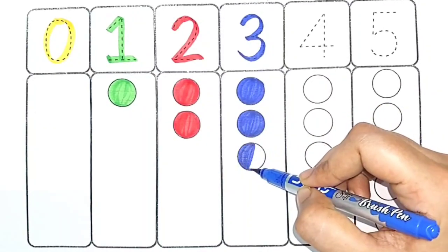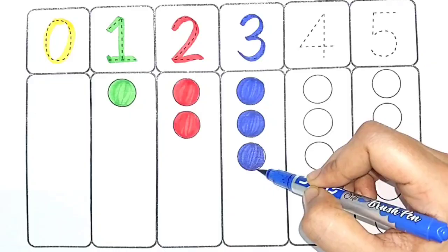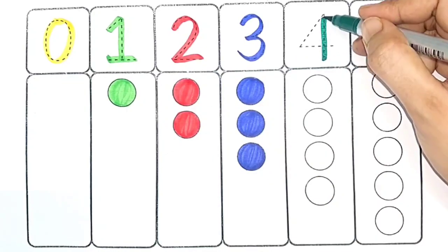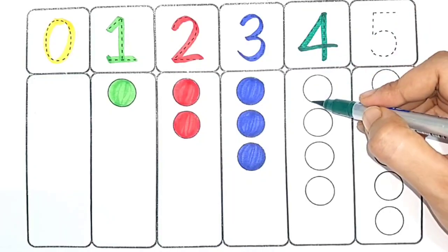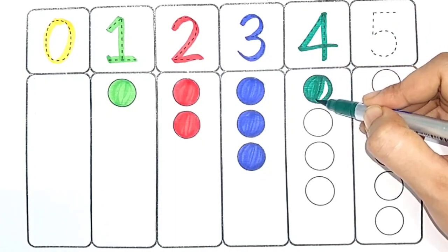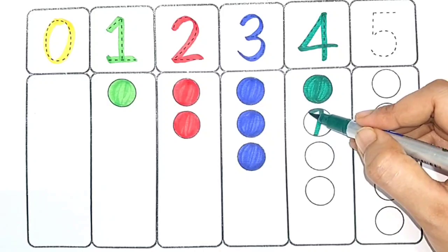Three circles. Green color. Four — one, two.